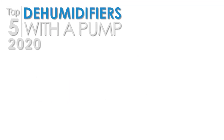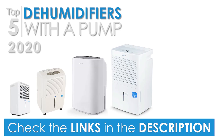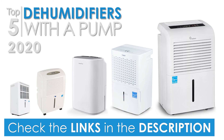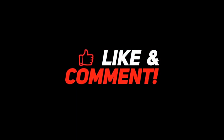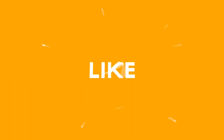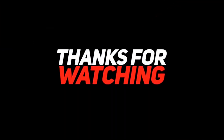That's it for our top five best dehumidifiers with a pump from 2020. Check out the links in the description below for more detailed information on the products and, of course, the latest pricing. If you thought this video was helpful, we'd love it if you'd click that like button and consider subscribing. If you didn't, we'd love to know why in the comments below. Thank you very much for watching, and I'll talk to you in the next video.